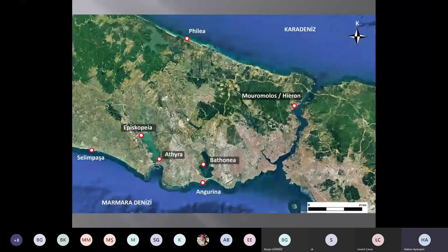You see Istanbul on a map from Google Earth, and we discovered or localized six new harbors around Istanbul in the western part.